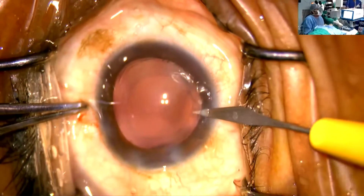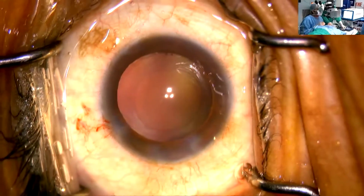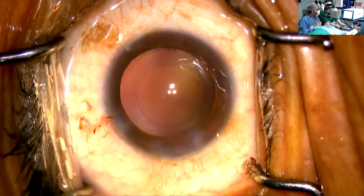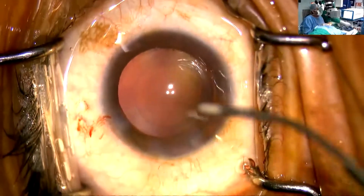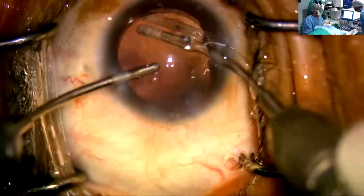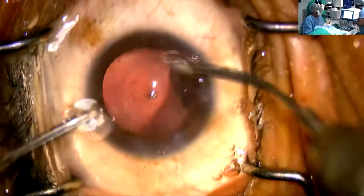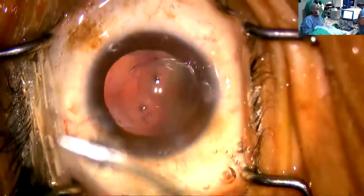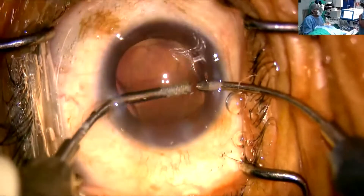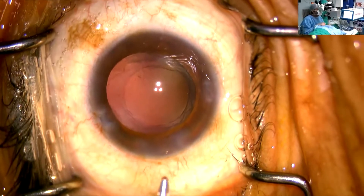I hardly need to do any cortical wash in this patient. Still, I would do a bit of polishing just to have a very clean posterior capsule. My preferred way of irrigation is the bimanual one. This is the IA2 or the polishing mode — hardly any cortex. I generally prefer a cortical cleanup hydrodissection, which tends to pick up most of the cortex along with the epinuclear plate.